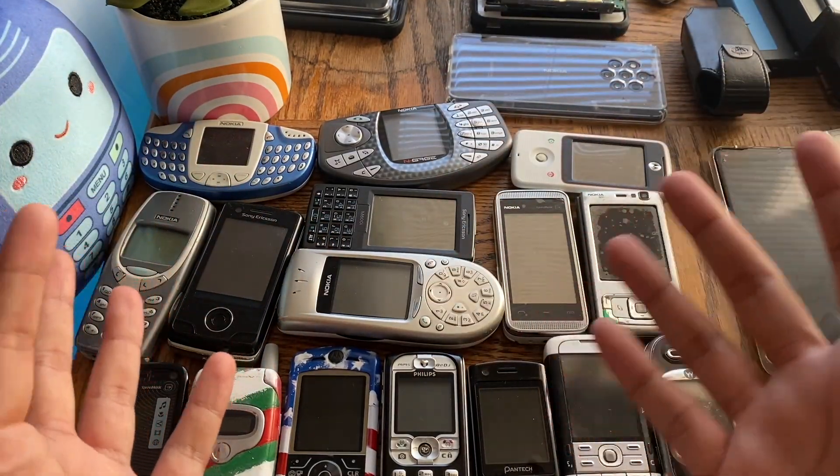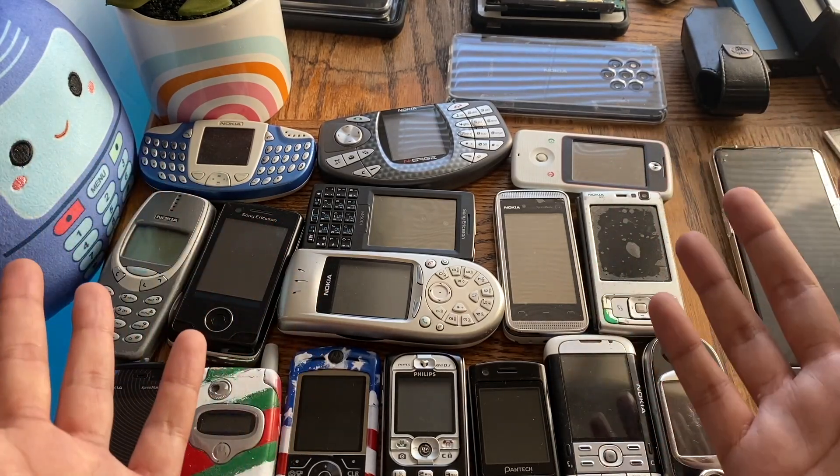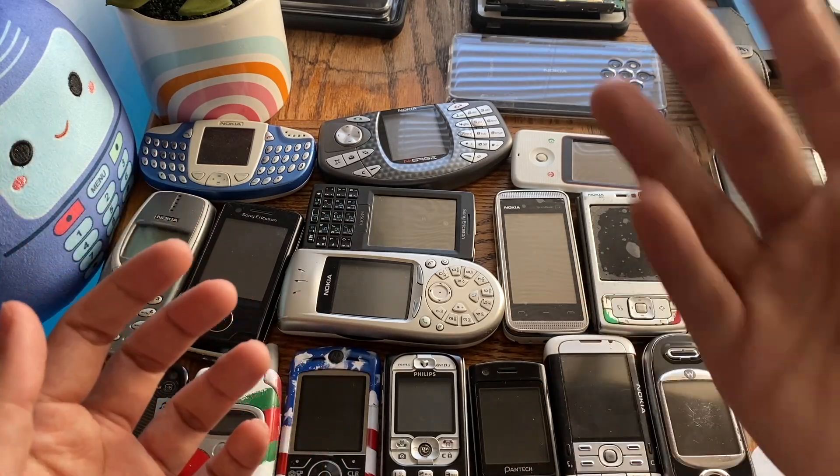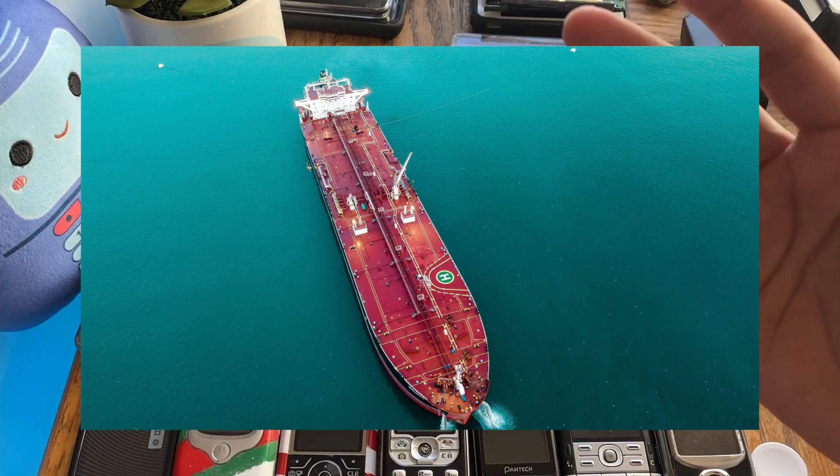When looking from an engineering standpoint, the best thing to compare these phones to is ships — large oil tankers specifically: oil carriers, bulk carriers, those large long ships.